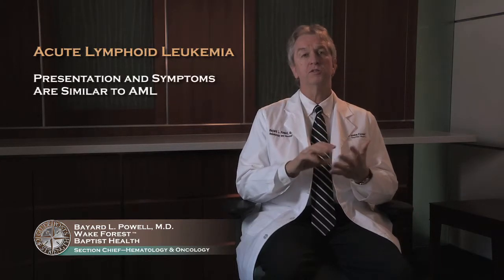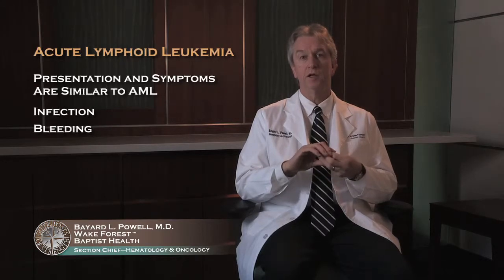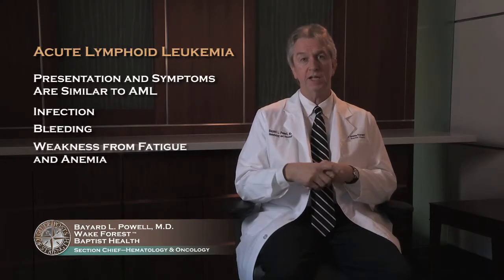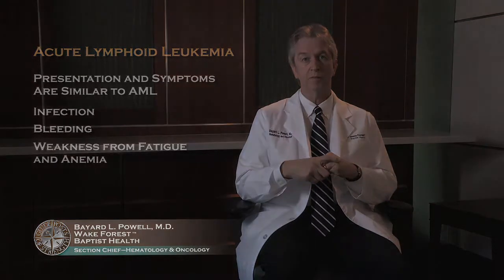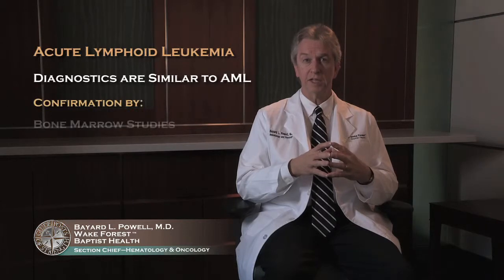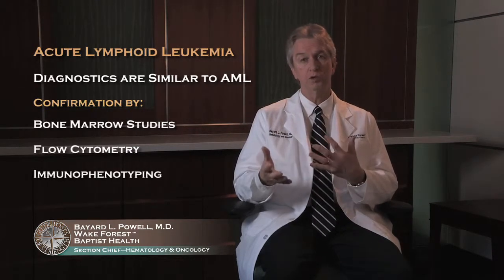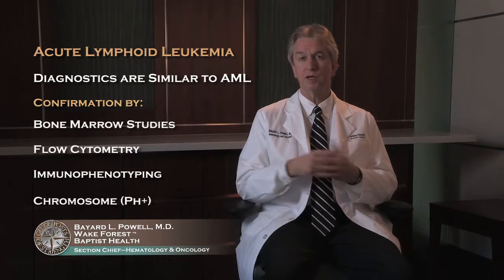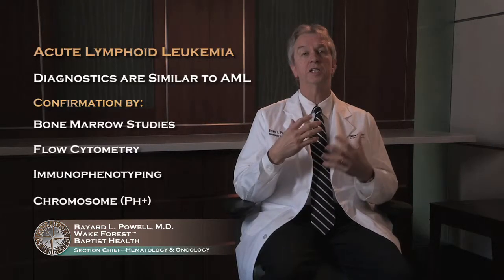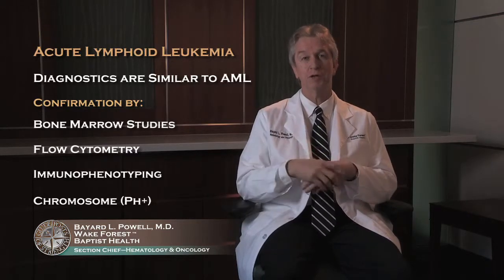The approaches are somewhat similar. The way people present with infection, bleeding, and weakness from fatigue and anemia are very much the same. The diagnostic approach is also very much the same — you have to confirm things by bone marrow studies, confirmed by flow cytometry and immunophenotyping. Chromosomes are important. There's a particular one called a Philadelphia chromosome that you can see in chronic myeloid leukemia, but also in acute lymphoid leukemia, which may be a little bit confusing.